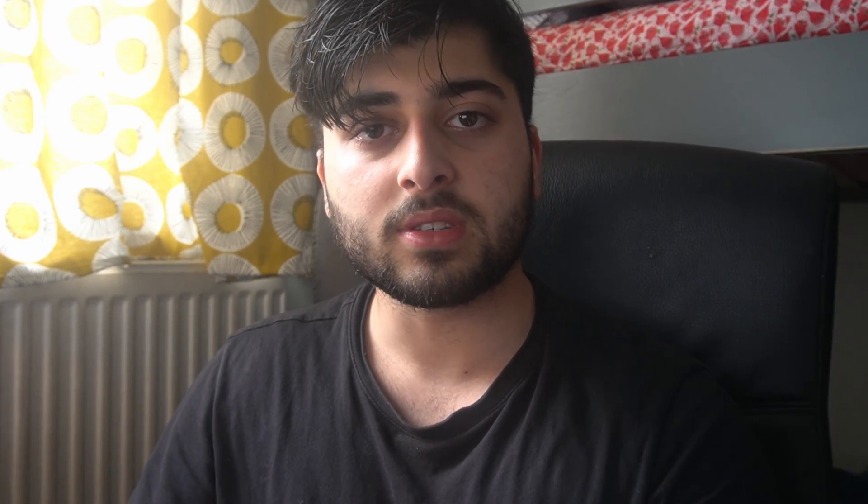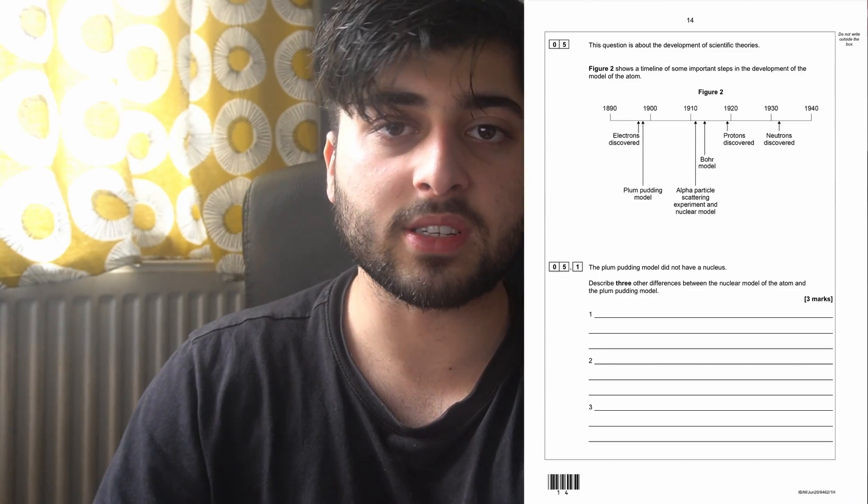I don't really want you doing full past papers right now because you don't have much time, but if you stick to doing exam questions topic by topic — I'll have some resources linked below — just focus on those topic questions. There are some really common question types, such as what an isotope is.